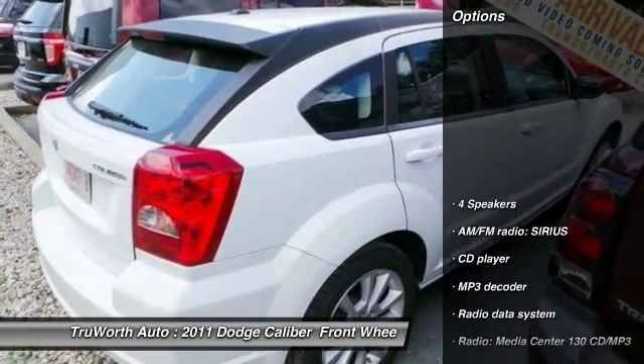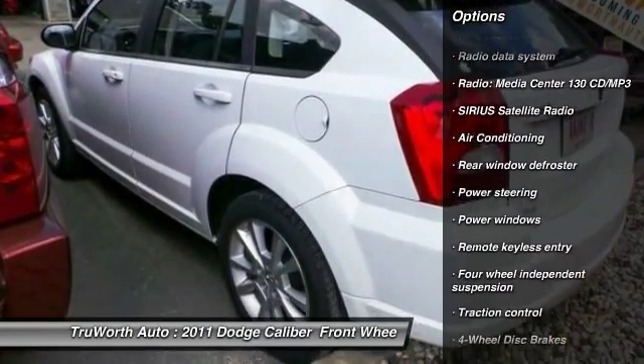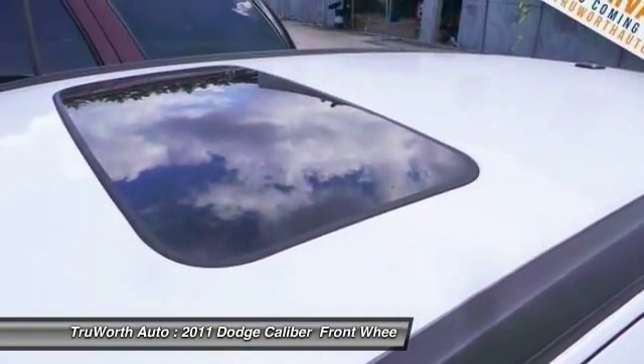Here are some of this vehicle's great options: traction control, dual airbags, power steering, air conditioning, four-wheel disc brakes, aluminum wheels, center armrest, electronic stability control, power windows, and CD player.